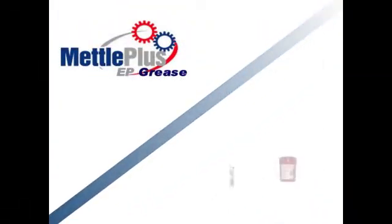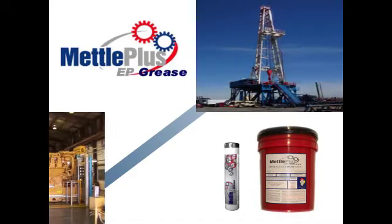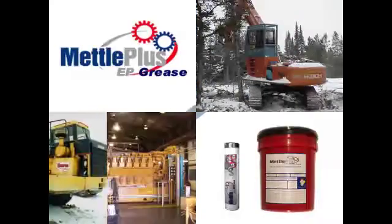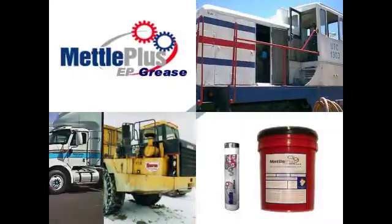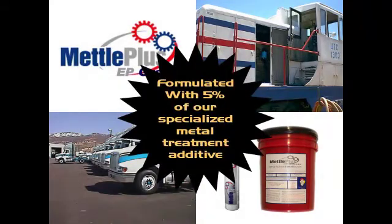Metal Plus EP Grease is a superior lithium complex grease that provides excellent lubricating qualities over a wide range of temperatures. It's designed to always stay in place and provide maximum protection under the worst operating conditions of water, dirt and mud. It is formulated with 5% of our specialized metal treatment additive for protection against sliding friction wear.